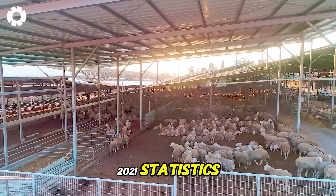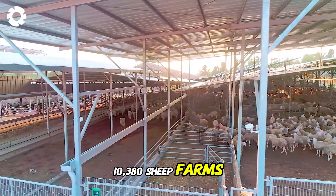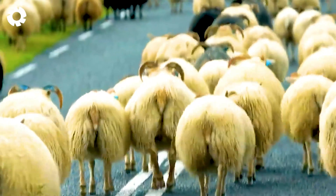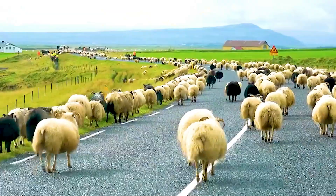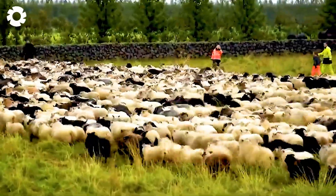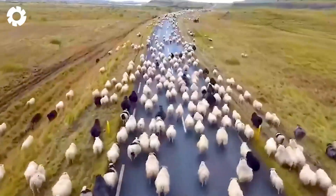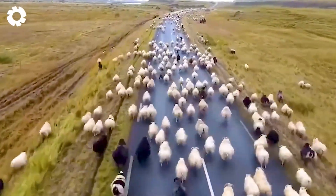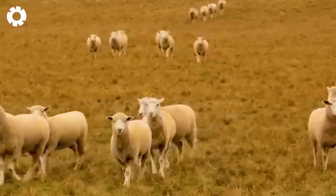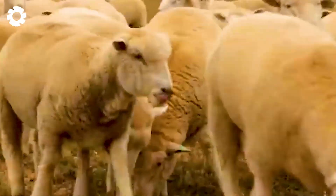According to 2021 statistics, the United States has around 10,380 sheep farms, with over 5 million sheep, accounting for 80% of the country's total sheep population. Large-scale sheep farms are mainly concentrated in Texas, California, and Colorado, where the climate and land conditions are suitable for livestock farming. Sheep farming is an important pillar of the U.S. economy, providing a rich source of materials for both domestic and international markets.